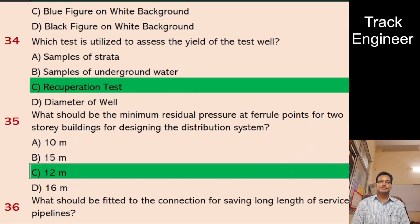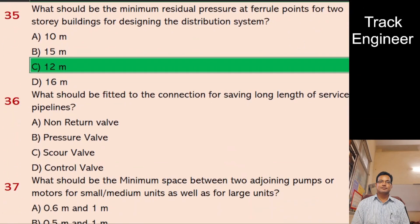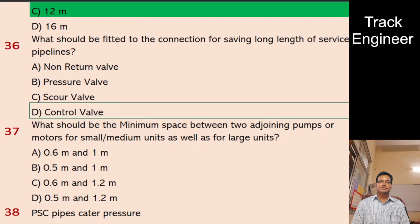Question 36: What should be fitted to the connection for saving long lengths of service pipelines? A. Non-return valve, B. Pressure valve, C. Scour valve, D. Control valve. And the right answer is control valve.